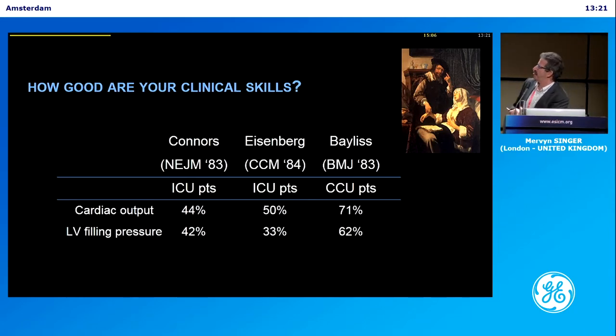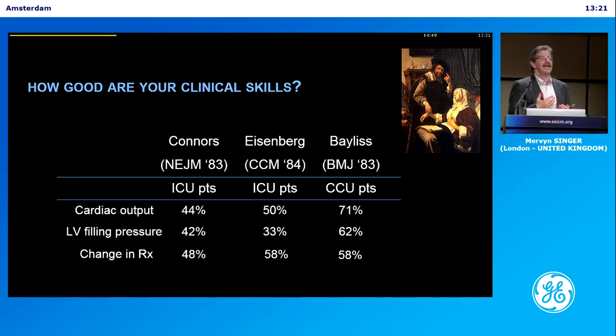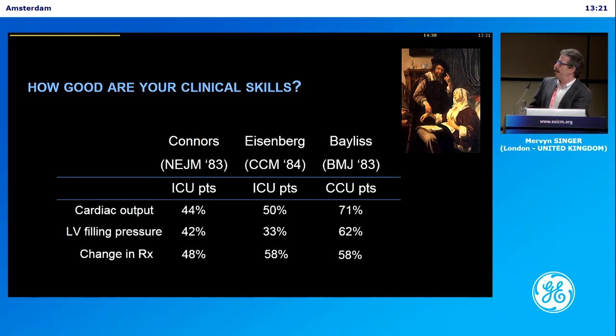This is a British study looking at patients in heart failure after myocardial infarctions — coronary care unit, single-organ failure. Again, the clinician got it wrong on one in three occasions. All of these studies showed that having the extra information, in this case provided by the pulmonary artery catheter, changed management in half the cases. Whether it makes a difference in outcome is a different matter, but the information was worrying enough that they altered the way they were looking after the patient.